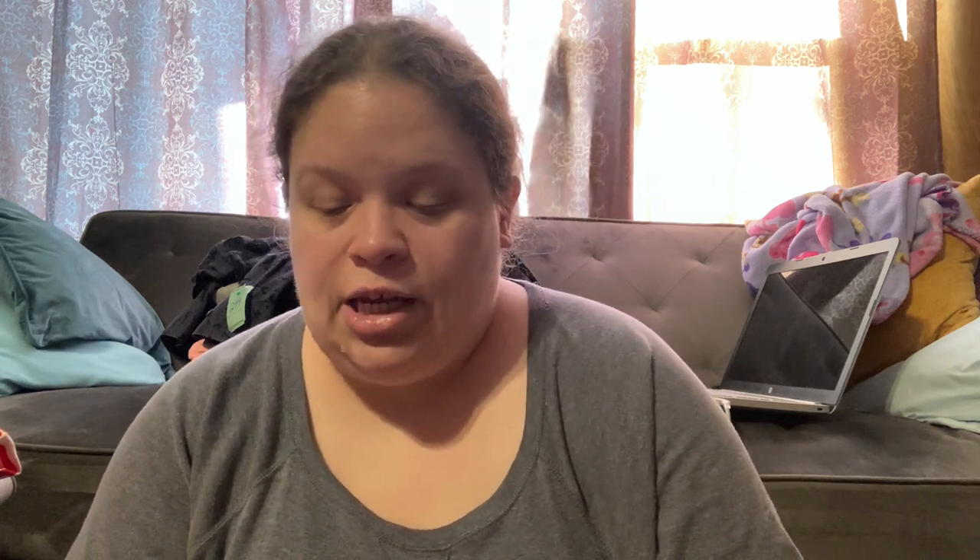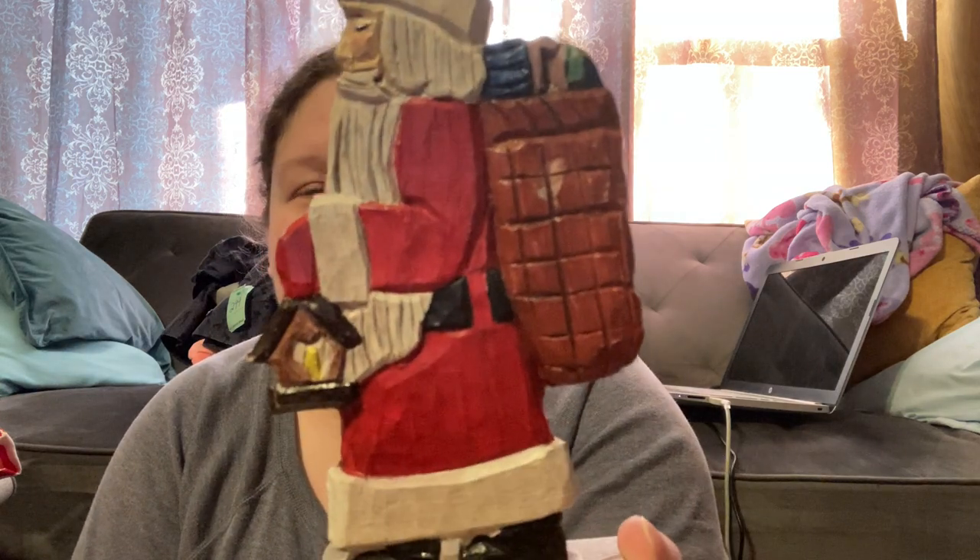Another handmade piece — this one was 99 cents, made in 1992, signed MCB. It's a cute little wood-carved Santa holding a little lantern. If he doesn't sell, I'll keep him — I collect Santas.